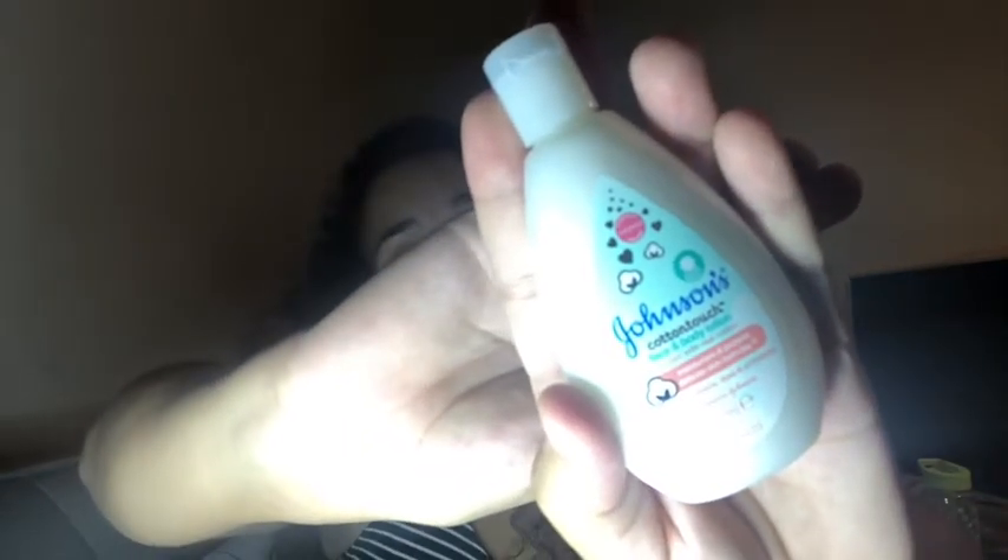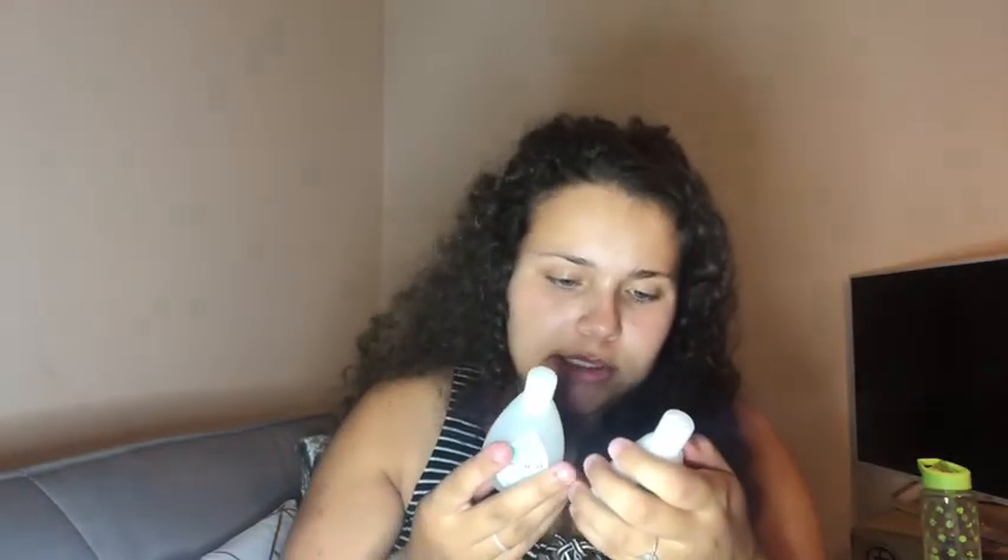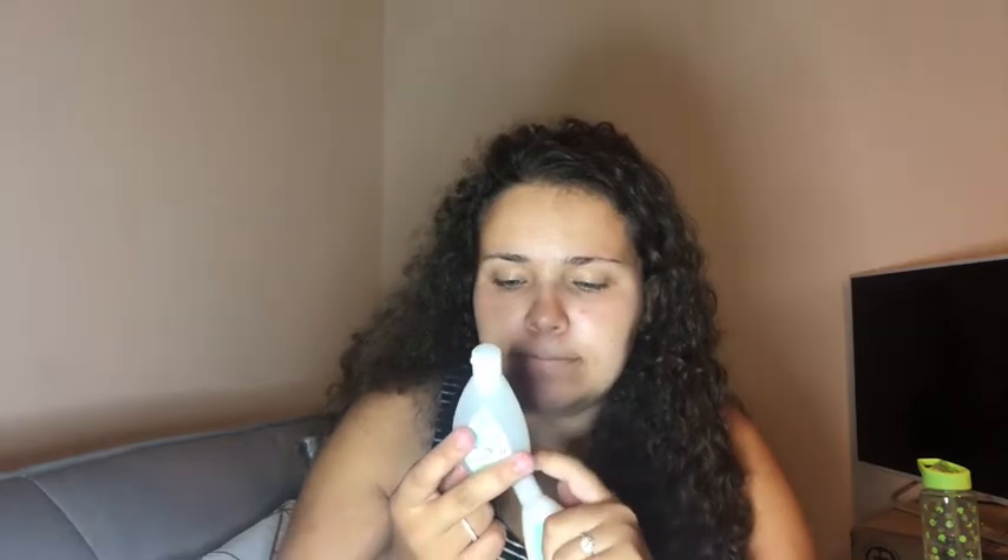In the second pack I got the Johnson's Cotton Touch Face and Body Lotion — that's just a 50ml one — and the 2-in-1 Bath and Wash, which is free from parabens, sulfates and dyes. That's Johnson's as well, so it's like a nice little two-piece set.